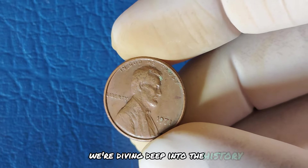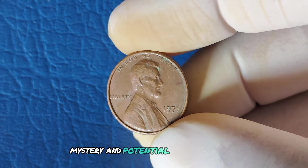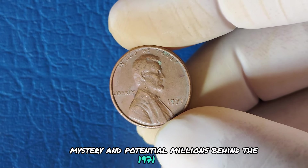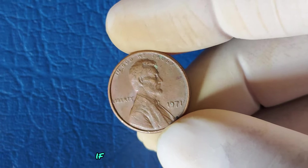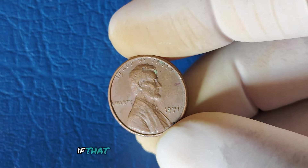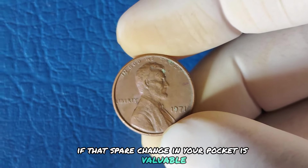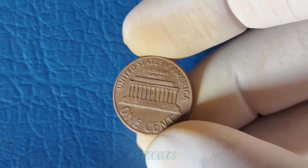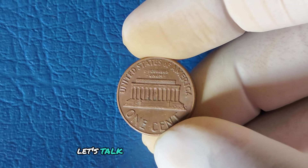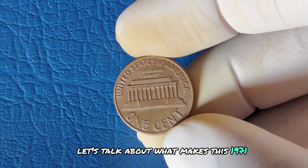We're diving deep into the history, mystery, and potential millions behind the 1971 Lincoln one-cent penny without a mint mark. If you're into coins, collecting, or just curious if that spare change in your pocket is valuable, stay tuned — this video might change your life. Let's talk about what makes this 1971 penny special. Why would a small, seemingly insignificant copper coin be valued so highly?